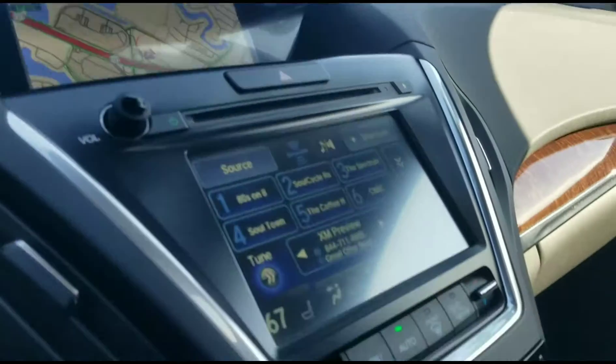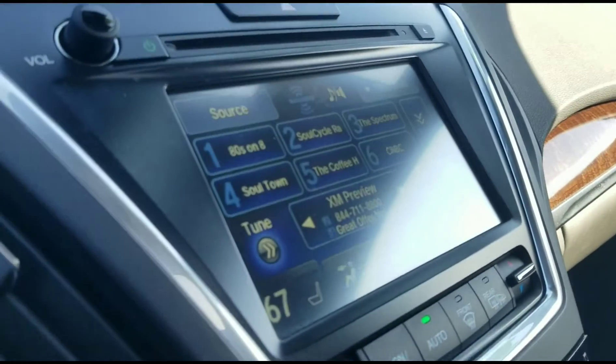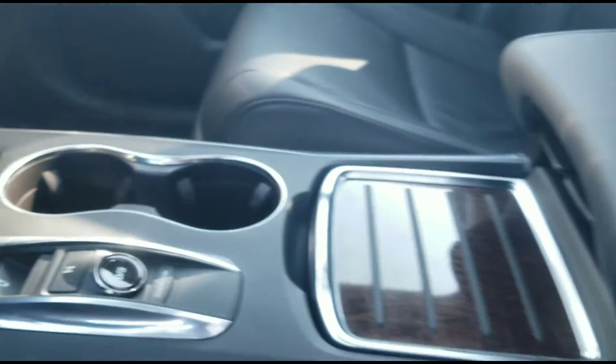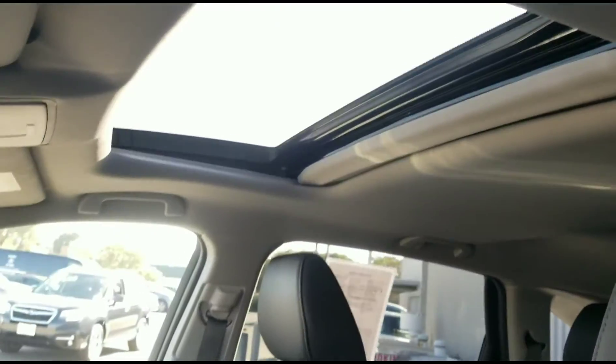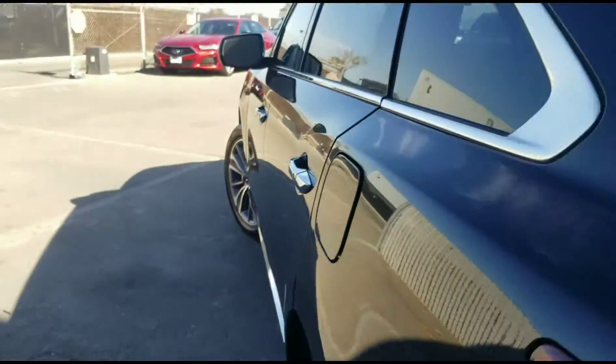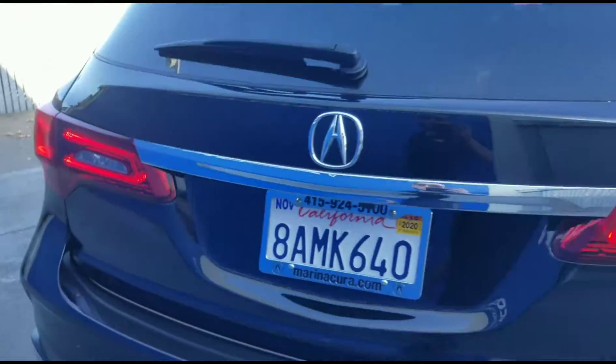As we look around this vehicle, I'm going to tell you some of the key features. Starting with the leather seats, third row seating, navigation, sunroof, all-wheel drive, lift gate, and rear air, as well as heated driver and passenger seats.